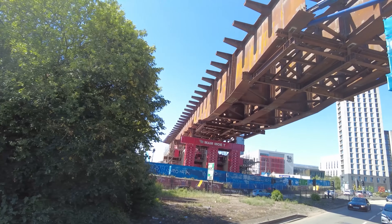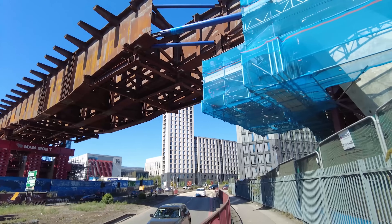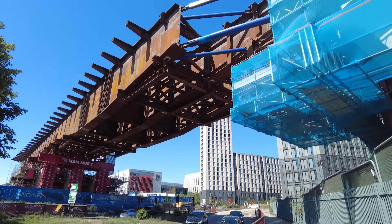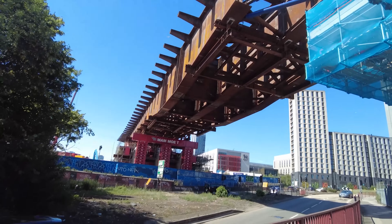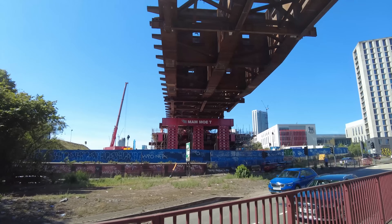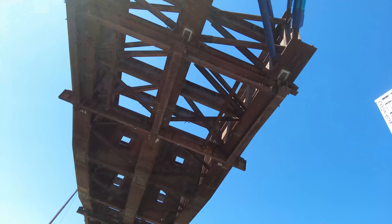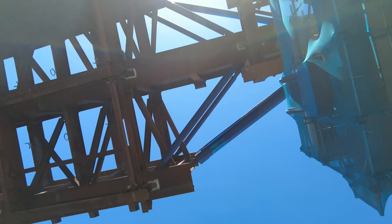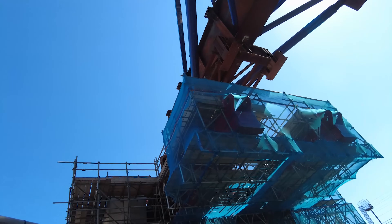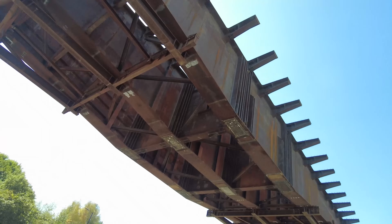Welcome to Birmingham, where this huge structure on HS2 has been pushed over this busy road over this weekend. It's not the end - it's going to take another seven nights to finish it, but there's been huge progress here. We're going to get the drone up, have a look at Curzon Street and this huge structure that's been moved across this busy road while the residents of Birmingham have been sleeping. Absolutely massive.